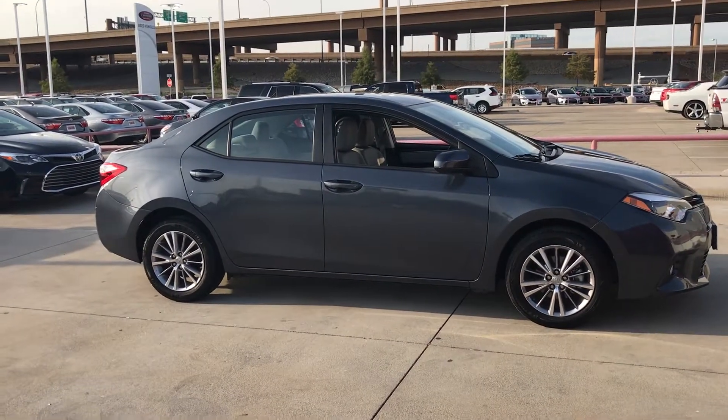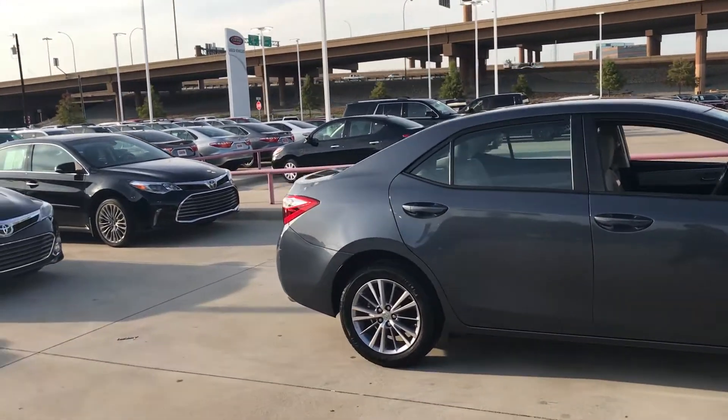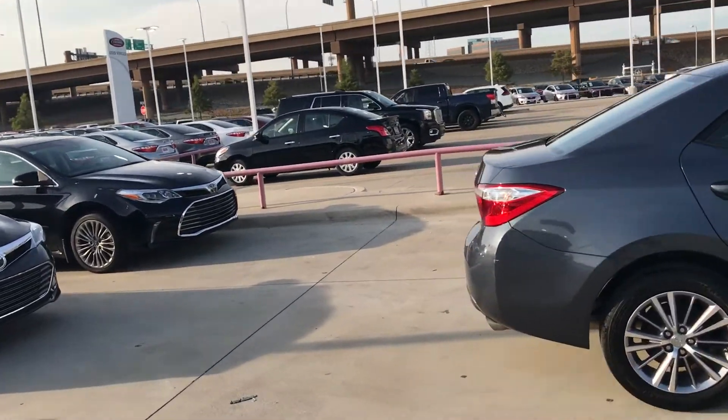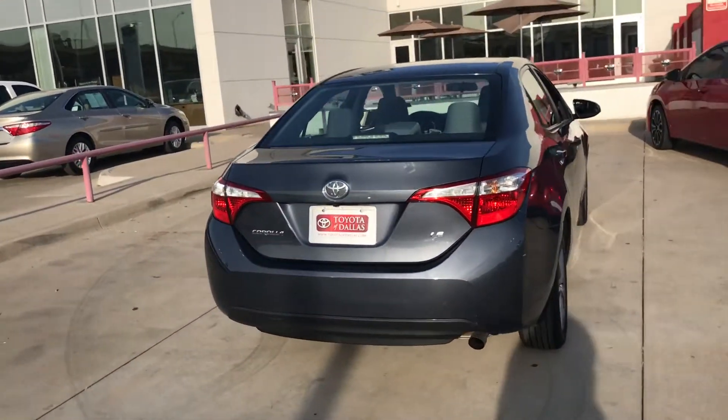Nice little car — I actually have one myself that I use for work. It gets 35 miles per gallon. It also has a backup camera.